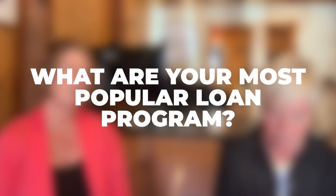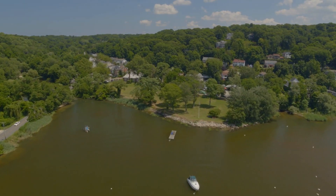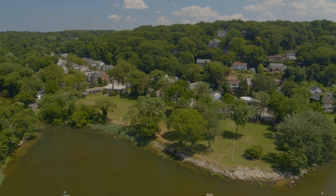What are your most popular loan programs? Of course it depends on the buyer's needs, but typically I see 30-year fixed rate conventional loans with various down payments from 5% to 20%. First-time home buyer is a pretty popular program — they can do as little as 3% down. We also have grants and down payment assistance that can potentially help with the down payment, though there can be income limits on the down payment assistance as well as some first-time home buyer programs.